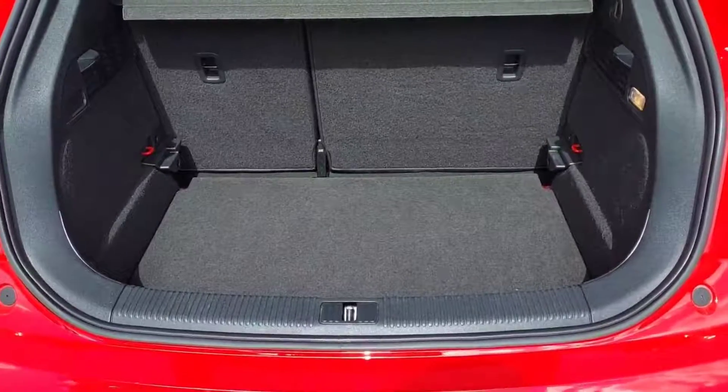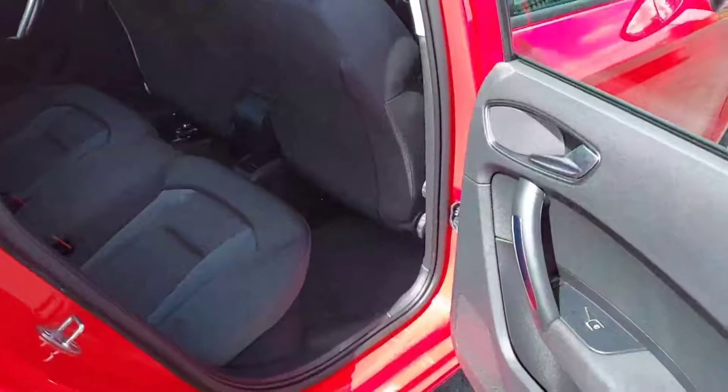Just in the boot here, decent size for the size of the car, with split folding rear seats. Also has dual level, so you can have it up there or you can have it down below at the rear of the car.